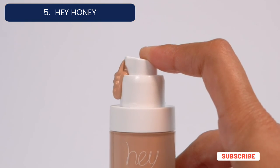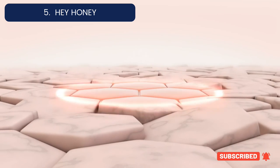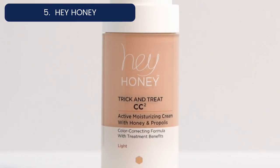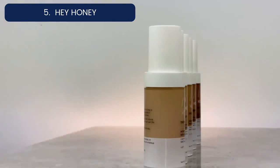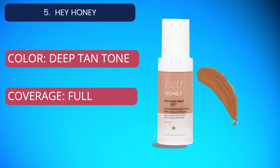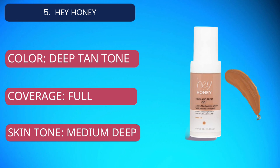Use this everyday CC cream for sensitive skin to moisturize dry or mature skin, as well as to balance oily, acne-prone skin. For current price, please check the links in the description box.